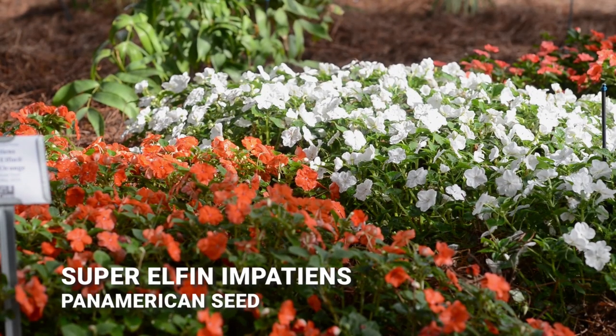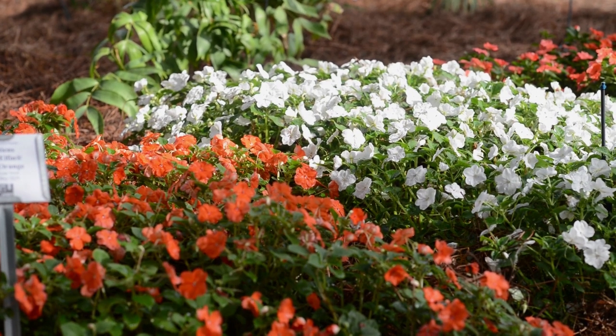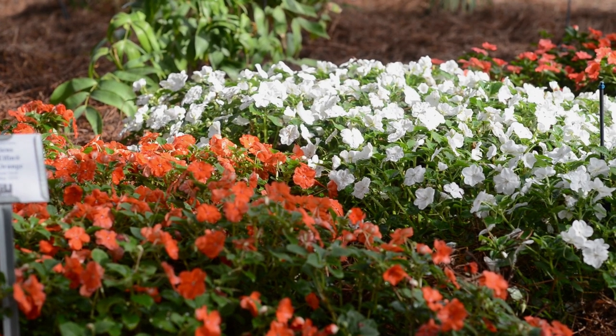Also from Pan American Seed, we have Super Elfin Impatiens in just a few colors — bright orange and XP white. These are getting a little more sun than the Beacon Impatiens, so they don't have quite as vigorous growth, but they still have that striking, strong color.